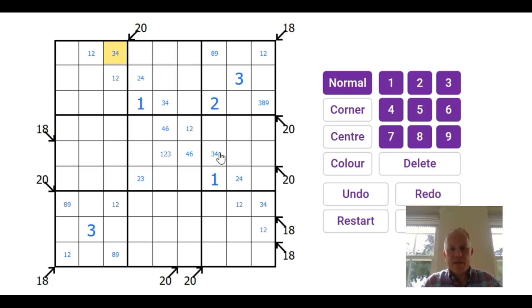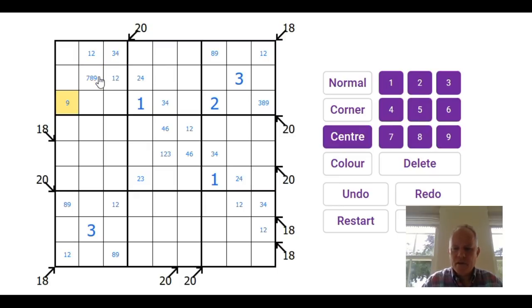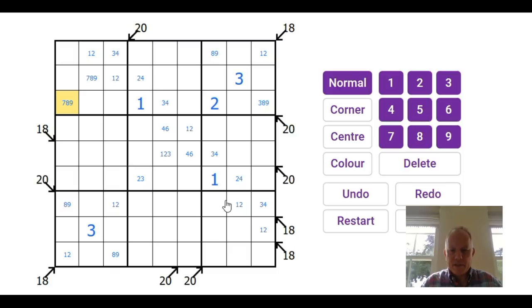Now this is quite interesting where this reacts with the 20. We must have either a three — which goes with nine and eight — or a four — which goes with nine and seven. So there must be a nine there. The same is true with this 20 down here.